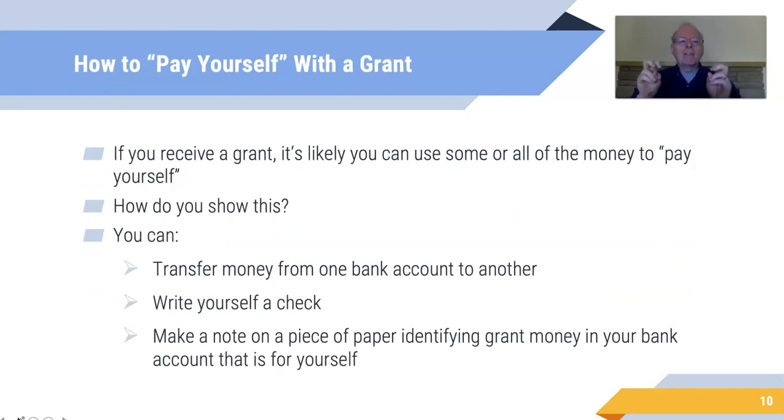How do you pay yourself with a grant? Most grants will say you can use some or all of the money to pay yourself. You can show this by transferring money from one bank account to another and making a note saying "paying myself," or you can write yourself a check, or leave the money in the same account and just write a note saying some or all of this money is for myself. It's just language telling the grantor that this money is for you.